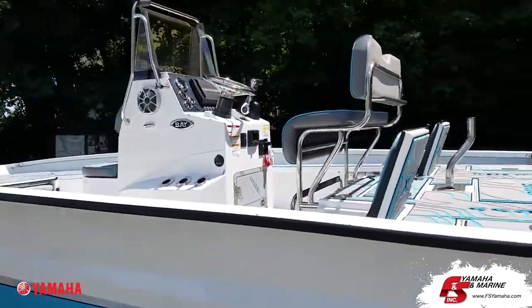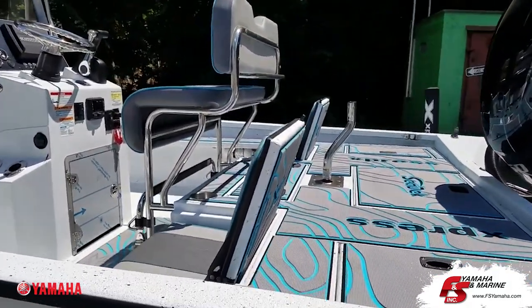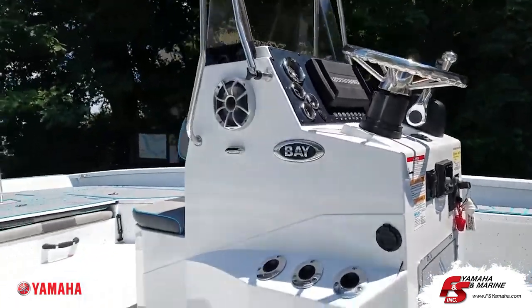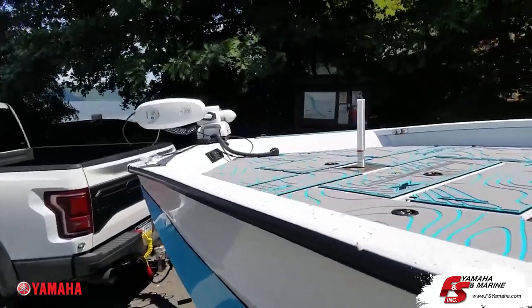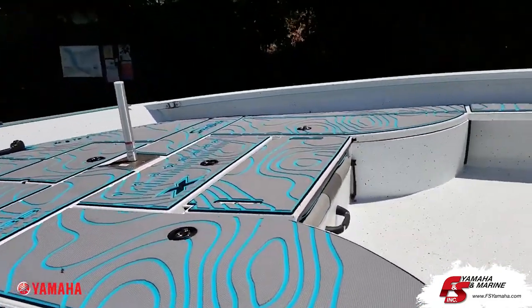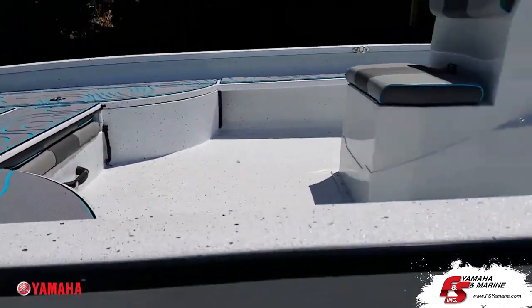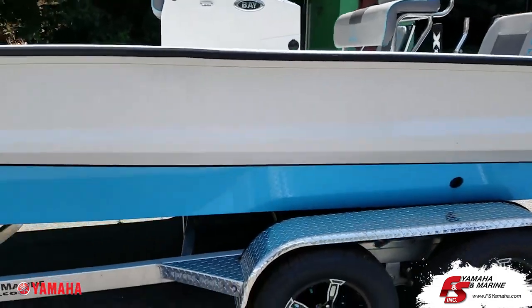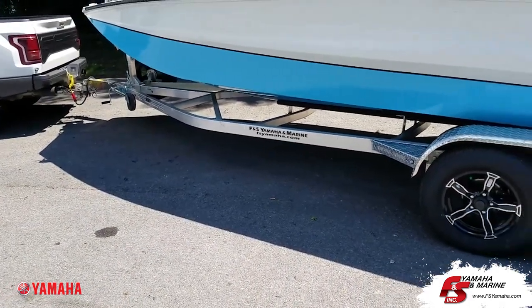There are other videos where we go into more detail about what all the packages mean. It has a Helix 9 MSI side imaging in the dash, Torqeedo 80-pound with iPod link up front, and Seadeck in Bahama blue. Of course, like all Express boats, it comes with its own custom-made in-house aluminum trailer.